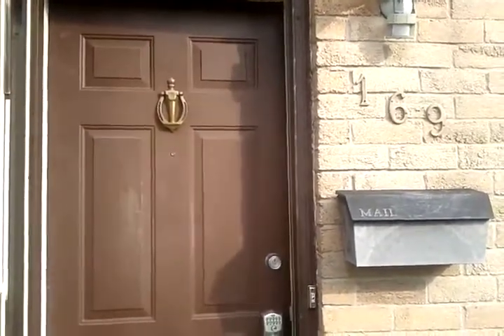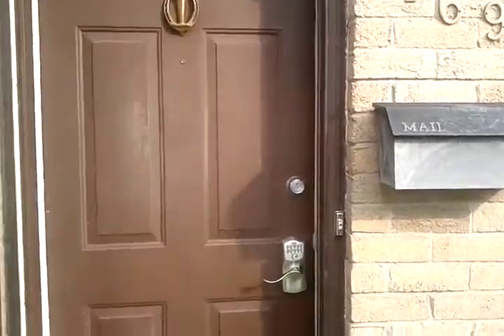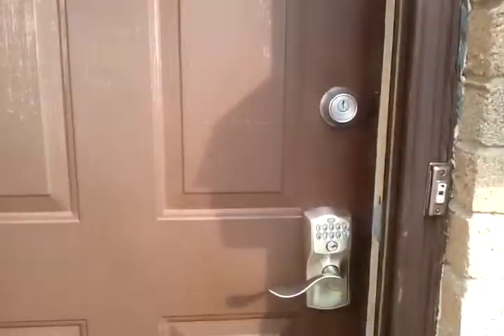This is going to be a short demonstration of the main floor of 169 Iron Wood. I'm entering — there's a keypad lock here. Let the door open.